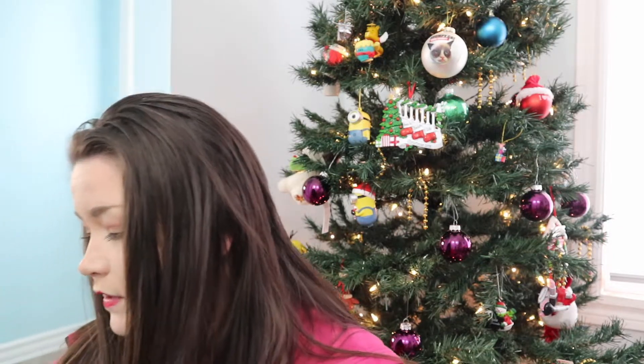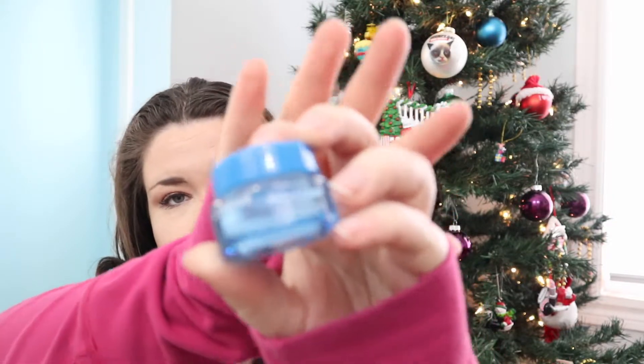This is the Garnier Fructis Damage Eraser duo. I liked it - I was on a big damage eraser kick, and then it just kind of stopped being my thing. I also finished up a Bath and Body Works soap - this is the Springtime in Clementines. That was my kitchen soap for a long time. Now I have a bakery scent going on out there.